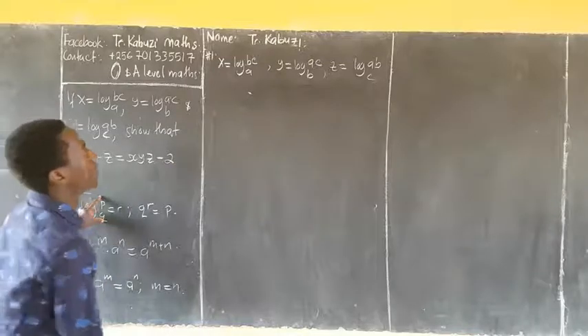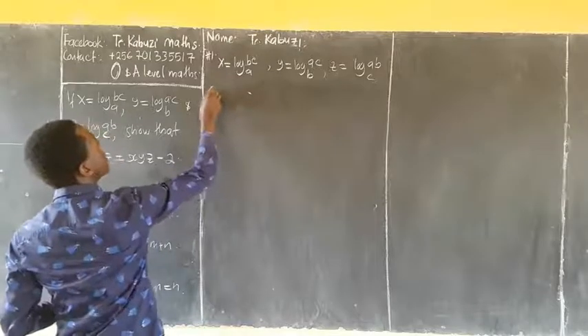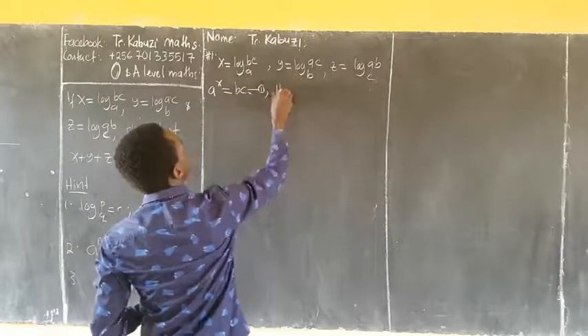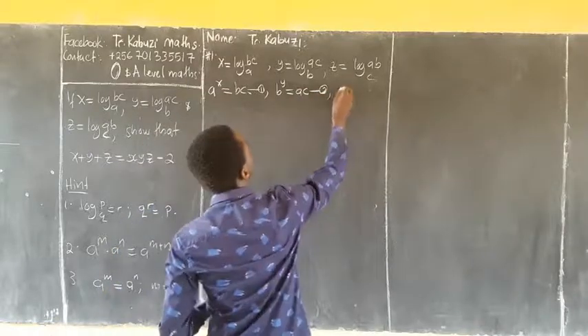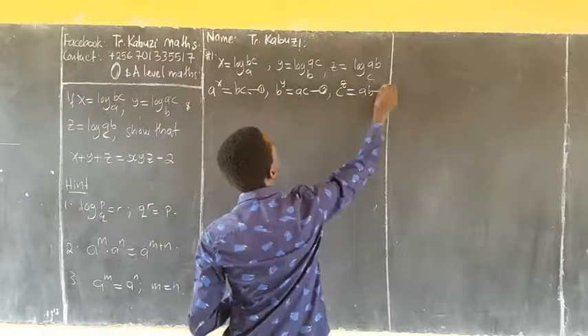So using the problem, from here: a power x is going to be bc — this is equation 1; b power y equaling to ac — equation 2; c power z equaling to ab — equation 3.